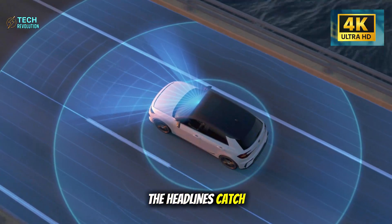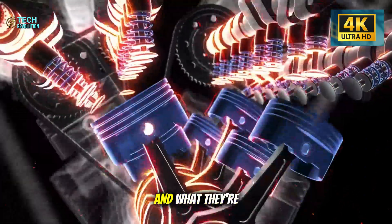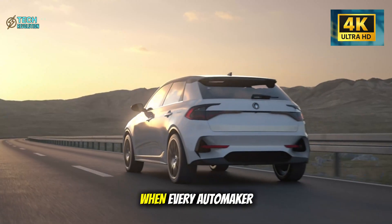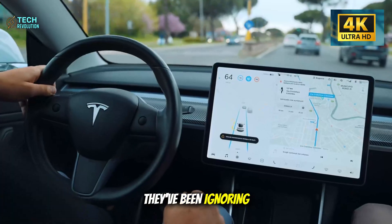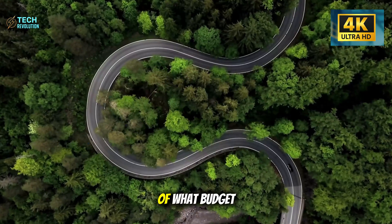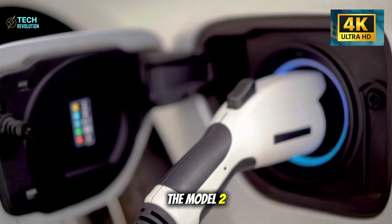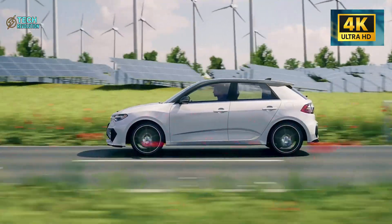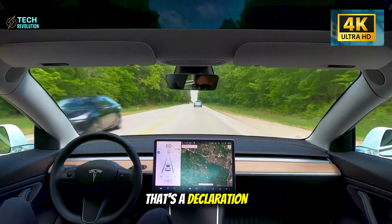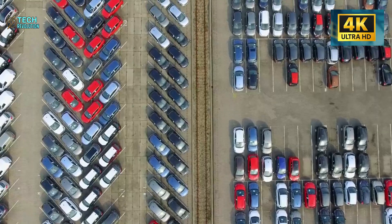This is Tech Revolution, where we break down the moves that reshape entire industries before the headlines catch up. If you want more analysis that connects the dots between what companies announce and what they're actually planning, you know where to find us. What do you think happens when every automaker realizes they've been ignoring the fastest-growing demographic? Does this force a complete rethink of what budget EVs can deliver? Drop your predictions below. The Model 2 Senior Edition launches in nine months. The competition has zero months to catch up. That's not a fair fight — that's a declaration of dominance.